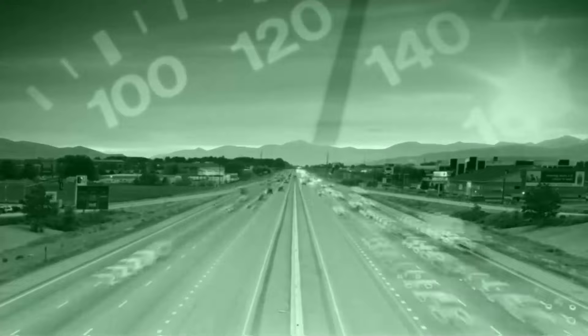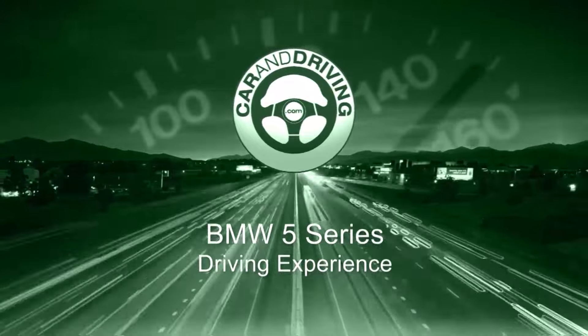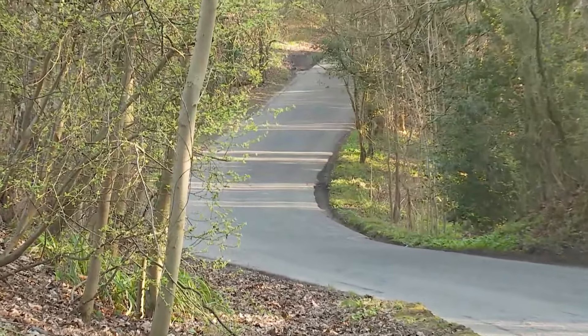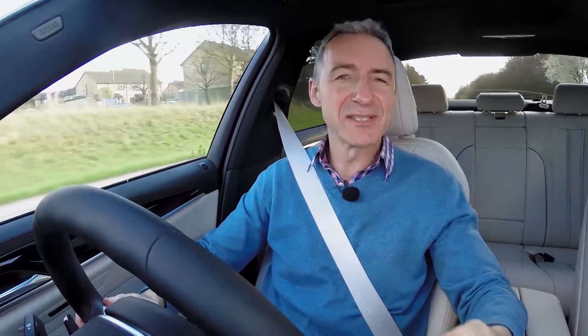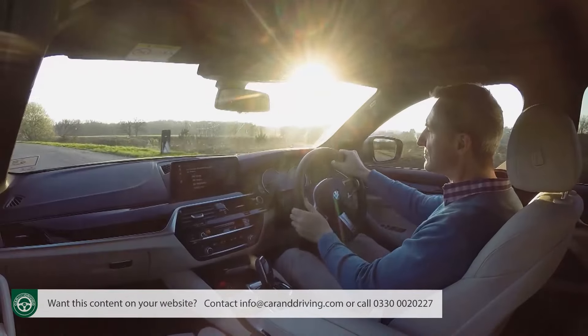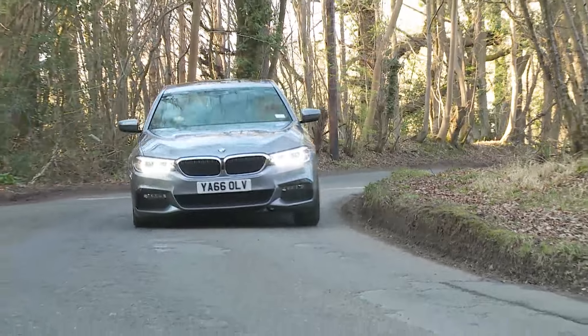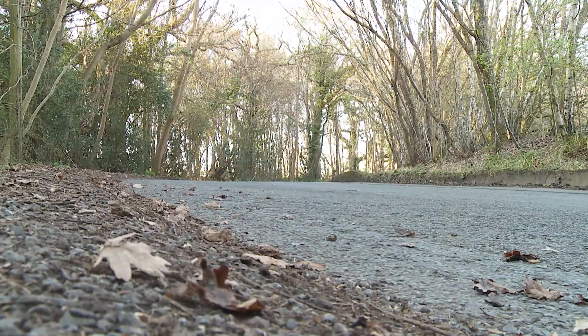For us, the previous generation version never quite felt as sharp and eager as a 5 Series should. It could still better obvious rivals through the turns if you pushed it right, but in standard form it was just a bit too heavy and too soft to be the ultimate driving machine promised by BMW's advertising. You don't have to drive this seventh generation replacement very hard or very far to realize that things are much better this time around — principally because the car is more agile and responds quicker to your commands. Losing a hundred kilos in weight will do that for you.